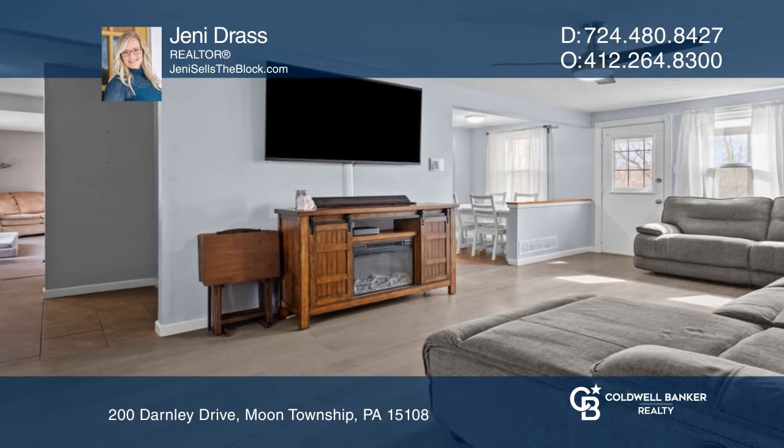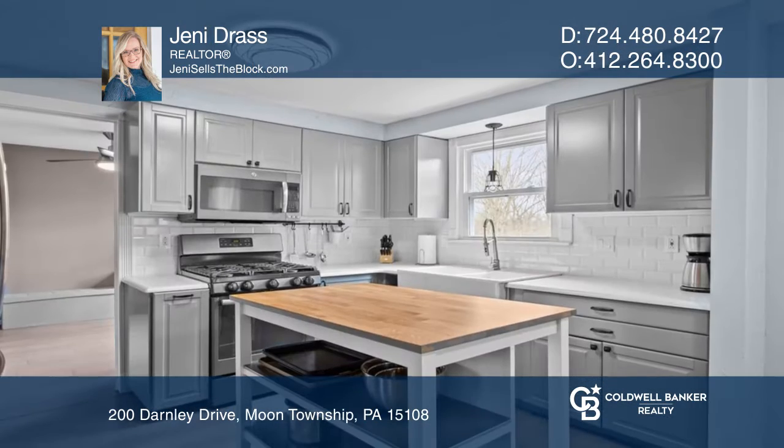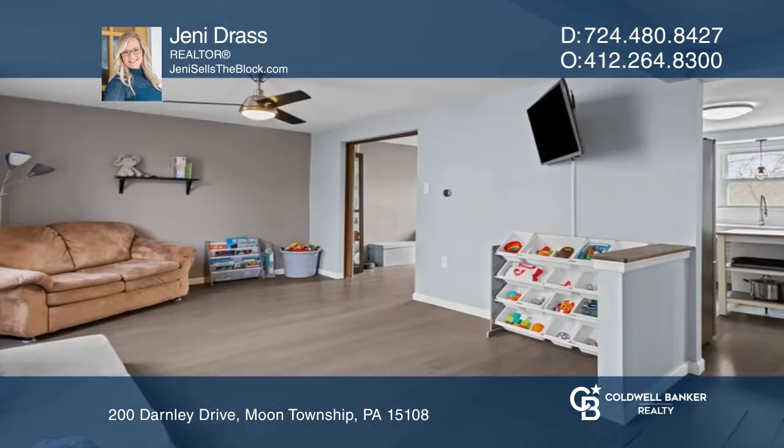Enjoy this four-bedroom, two-and-one-half-bath home nestled in the Bond Mead neighborhood. This home is freshly updated in a classic modern style.